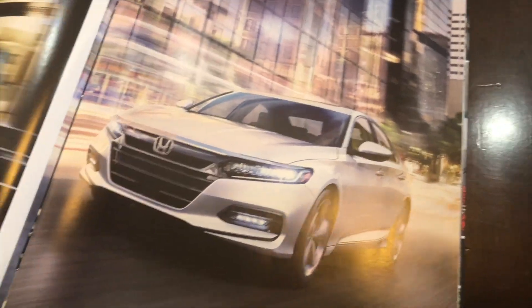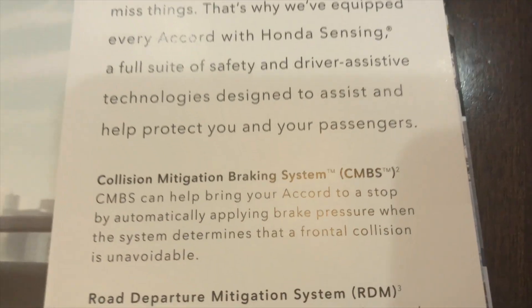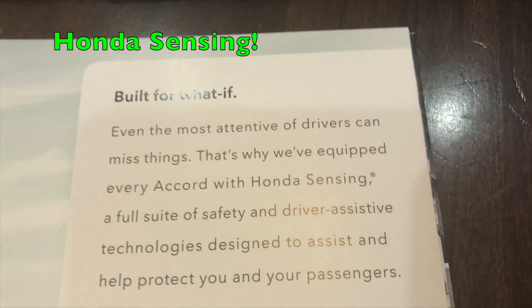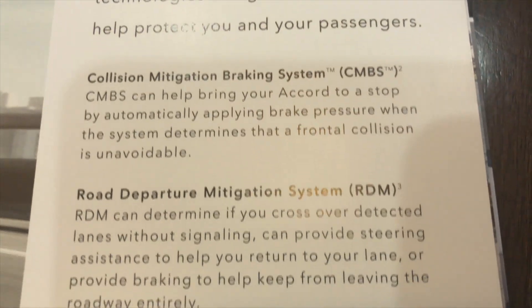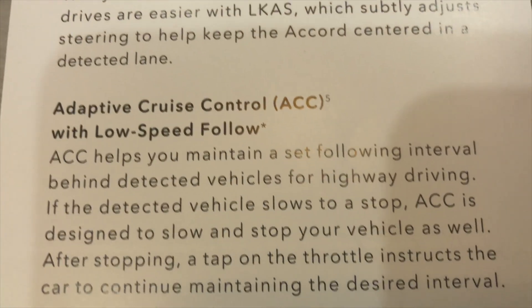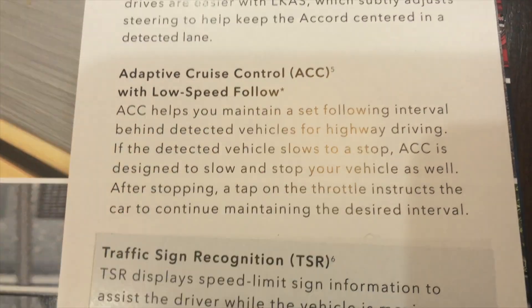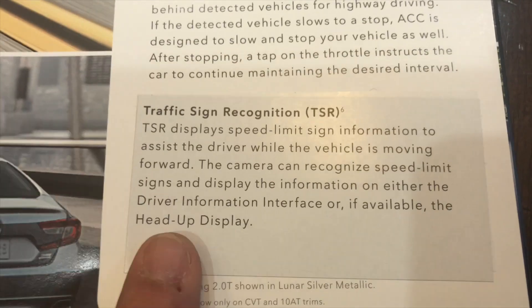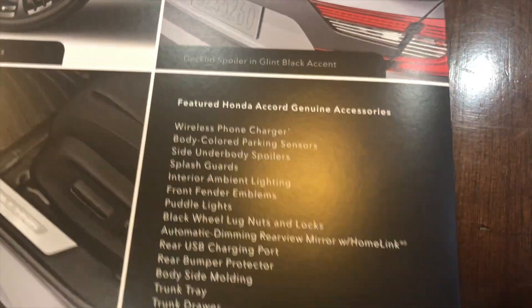Also, I wanted to point out that every single Accord comes standard with what's called Honda Sensing, which is the collision mitigation braking system, the road departure mitigation system, lane keeping assist system, adaptive cruise control with low speed follow that nobody else really has, and also traffic sign recognition that is new on the Accords this year.